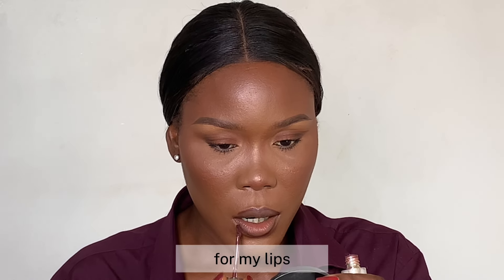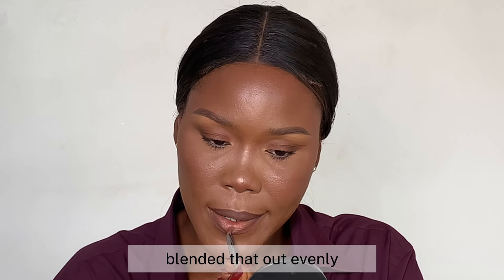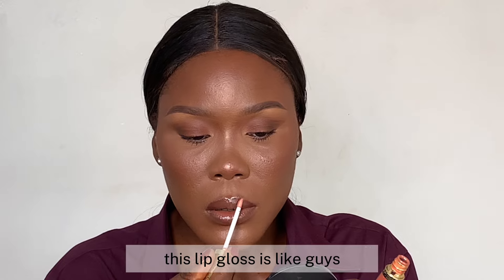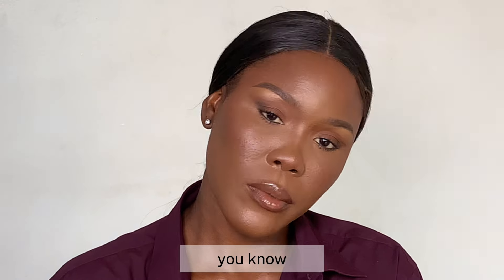For my lips, I'm using Beauty by Jones lip stain in Mammals to outline my lips, then blended that out evenly. Then I applied Unwritten, also from Beauty by Jones — this lip gloss is beautiful. The final result is a gorgeous, natural look.